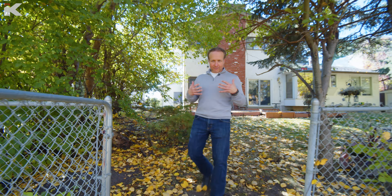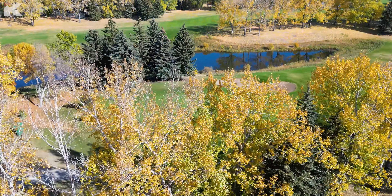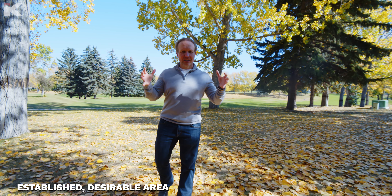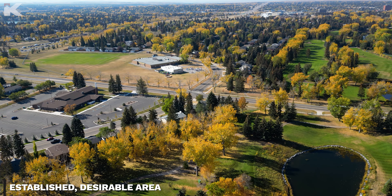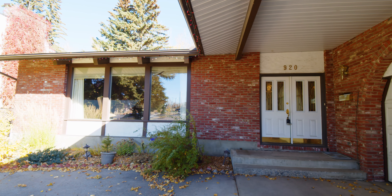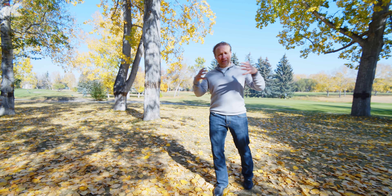So what makes 920 Maple Glade Drive such a phenomenal location? Well, it backs onto the Maple Ridge Golf Course. This is a tremendous opportunity for somebody to come into a home in a well-established, one of the most desirable neighborhoods in the city, and put their stamp on a beautiful split-level home with a double front drive garage — truly an original canvas for somebody to paint their own Norman Rockwell.